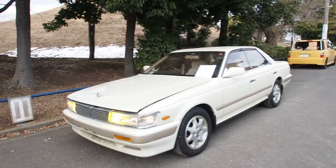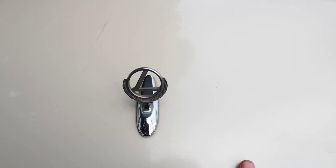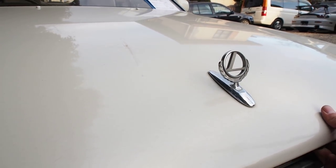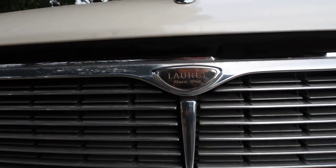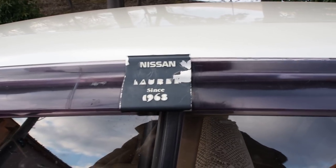I have the hood closed right now because the hood dampers don't work — one of the few problems on the car. Opening it up, have a look at the hood ornament. The Laurel used to have the Lexus badge apparently, so that's kind of cool. And look at this — 'Laurel since 1968.' They want you to know this for sure because it also says that right here — Laurel since 1968, since my mom was eight years old.